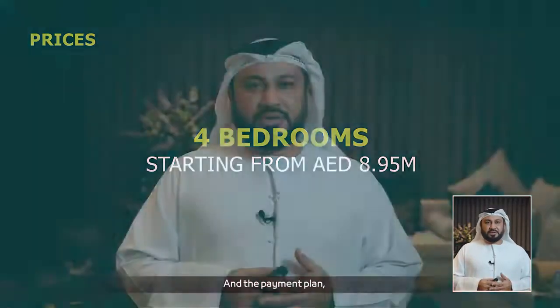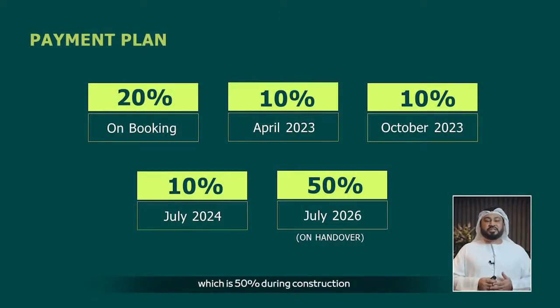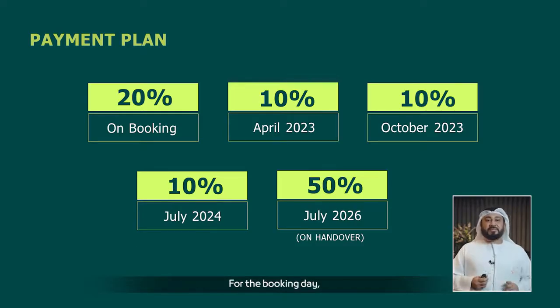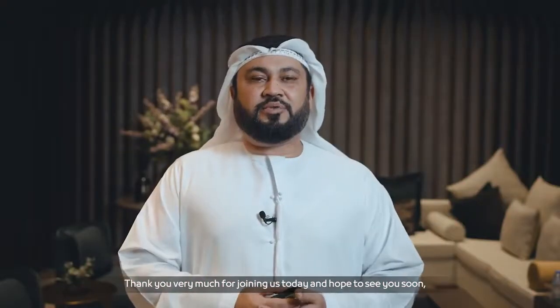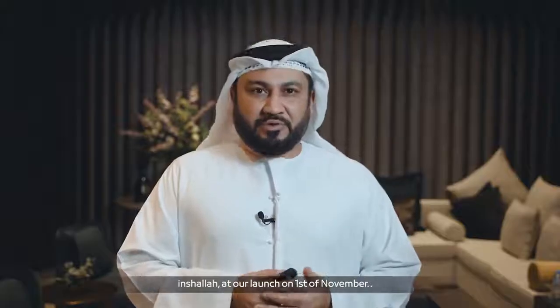We have one of the best payment plans in the market: 50% during construction and 50% on handover, which will take place in July 2026. For the booking day, the customer needs to pay 20% for booking plus the land department registration fee of 4%. Thank you very much for joining us today — hope to see you at our launch on 1st of November. Thank you.